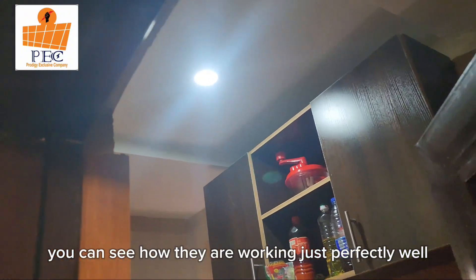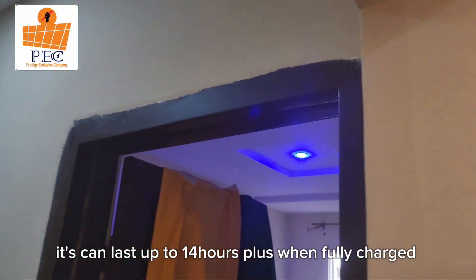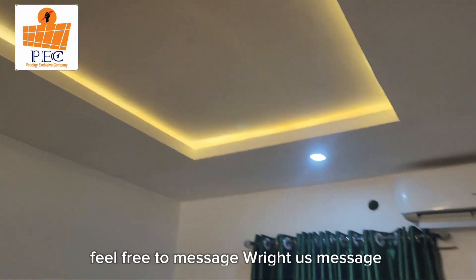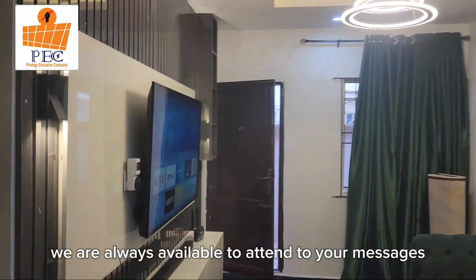You can see how they are working just perfectly well. It can last up to 14 hours plus when fully charged. Kindly send us a DM if you are interested to have something like this. Feel free to message us — we are always available to attend to your messages.